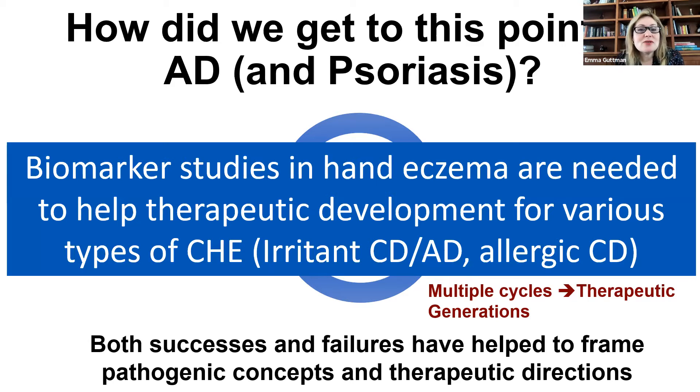So what about chronic hand eczema? We need to remember that biopsies are a little bit tough to do in hand eczema because it's not an area where we can do multiple biopsies. We really need biomarker studies to understand the pathogenesis of chronic hand eczema. But I think we have a solution using tape strips in order to quantify biomarkers for irritant and allergic contact dermatitis and atopic dermatitis associated with chronic hand eczema.